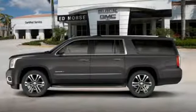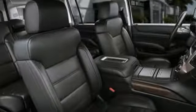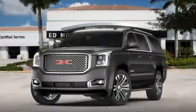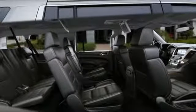Plus, the front and rear parking assist, rear vision camera, and remote vehicle start will make coming and going a breeze. When more is needed, the Yukon XL is up to the task. Make this one yours today.